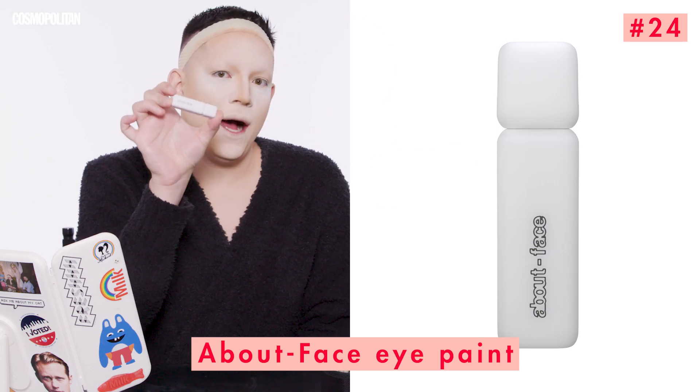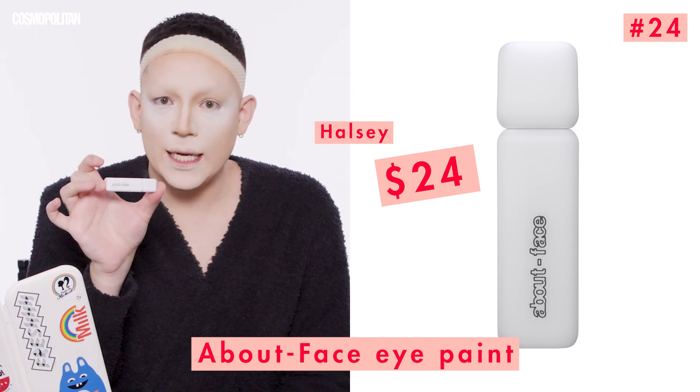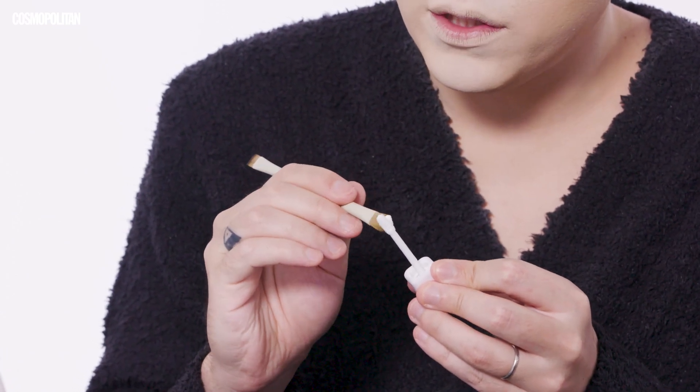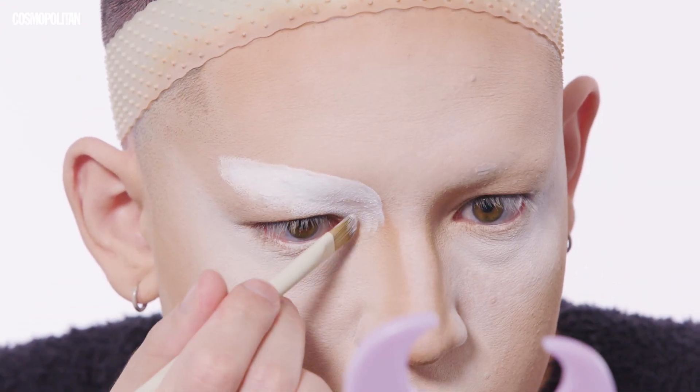Now that everything is set in place, I'm going to outline where I want my eye shape and eyebrows to be. For that, I will be using Halsey's About Face Matte Fluid Eye Paint in the color White Noise. This is a liquid eyeshadow, but I think it can be used for lots of different things. I'm going to grab one of Ariel's brushes to pull the product off the applicator and get into blocking out the arch. It dries a little faster than what I'm used to, so I just have to work quicker. Great coverage — it's giving a white base for my eyeshadow placement.